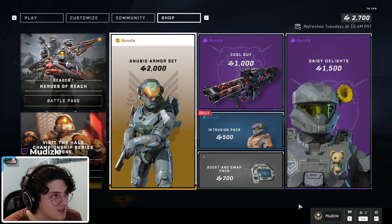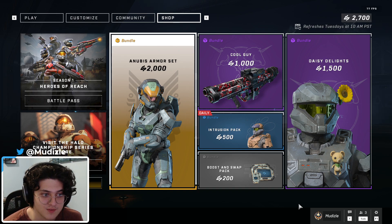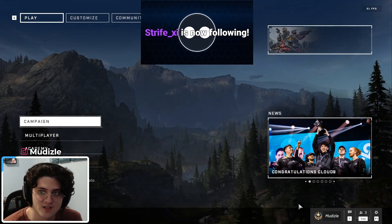This week is a new shop overhaul and most likely it's gonna be Cyber Showdown event bundles, because the Cyber Showdown event is starting today. It's probably gonna be a bunch of items based around that — maybe armor effects, maybe armor. I think it's gonna be that beach coating that we just saw earlier. We're about to find out.